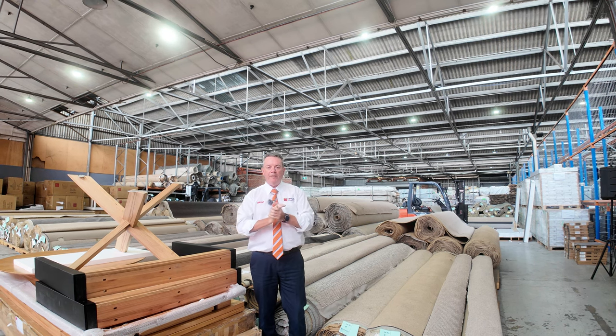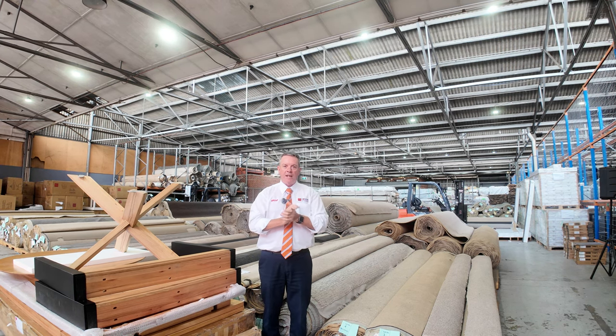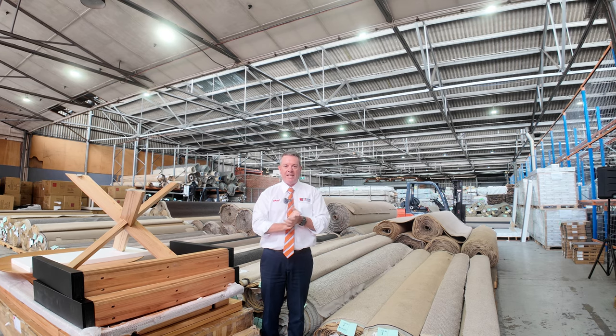G'day, I'm John from Fowles Auctions and Sales. I'm here to preview tomorrow's floor covering auction — that's Wednesday the 20th of March at 10am.